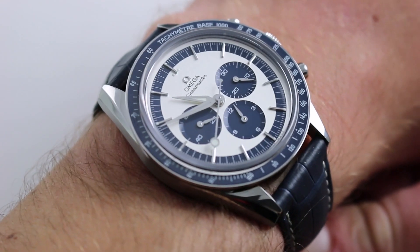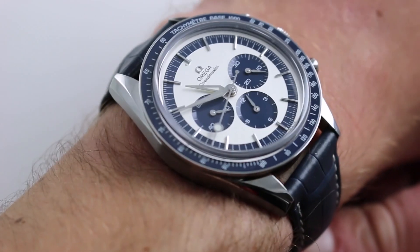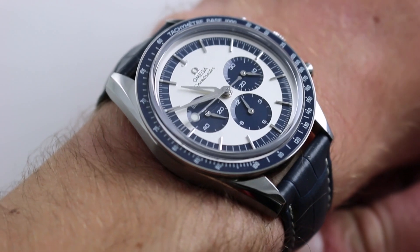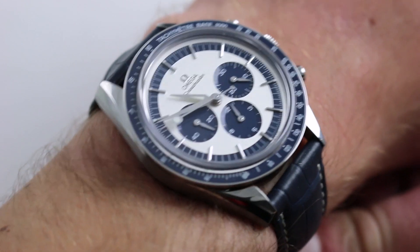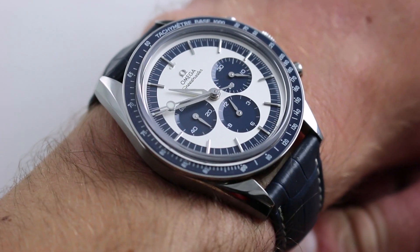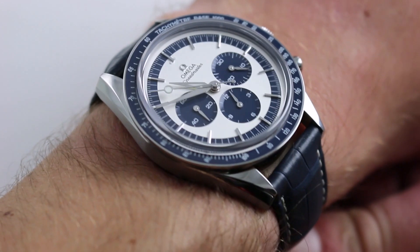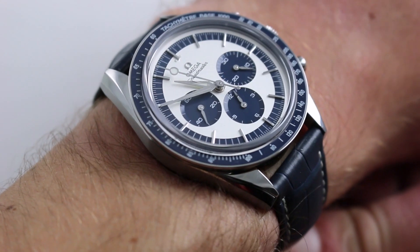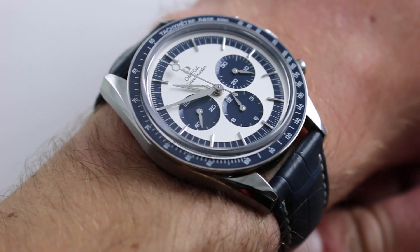You can see that this watch does borrow the case proportions and outright dimensions from the 2012 commemorative First Omega in Space numbered edition. However, unlike that one, this one is less literal, more imaginative in its presentation, upscale in its detailing fit and finish, and perhaps a little bit more fun-loving in its overall ambiance.